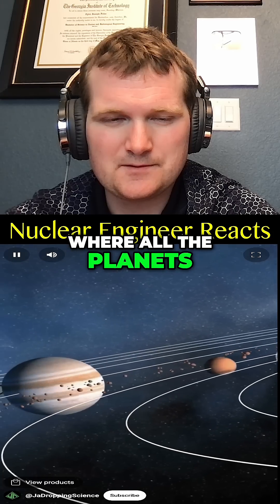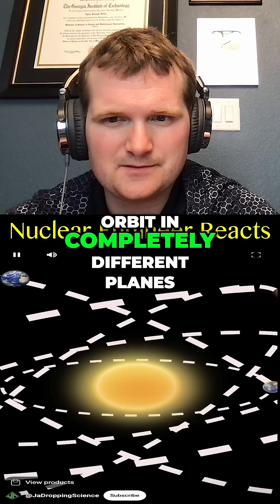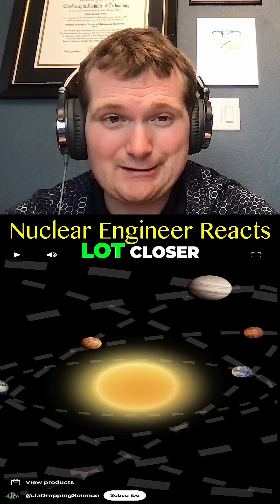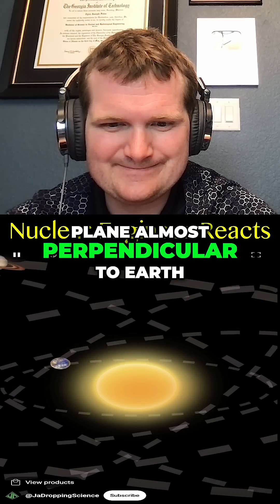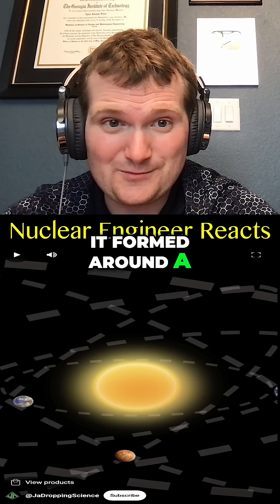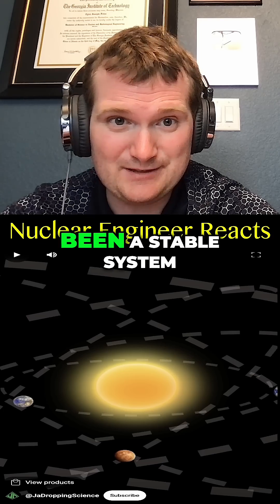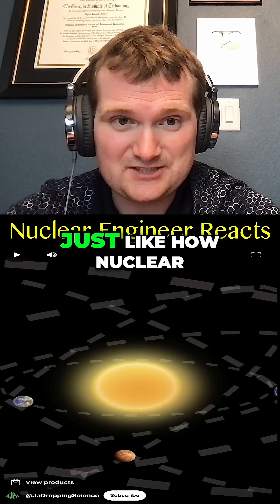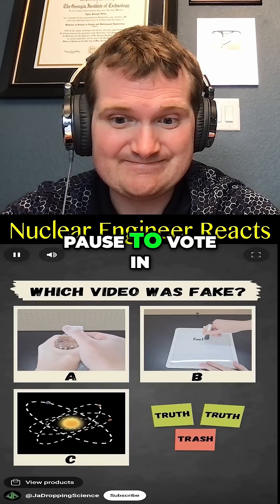You might have seen a visual of our solar system where all the planets orbit in the same plane. However, the claim here is that in reality they all orbit in completely different planes — most notably Mars orbiting in a plane almost perpendicular to Earth. That's not at all how the planets formed. They formed around a rotating, flattened protoplanetary disk and have been a stable system operating in nearly one plane for billions of years, just like how nuclear power plants operate.